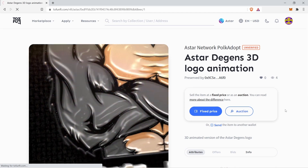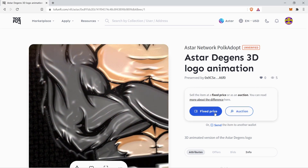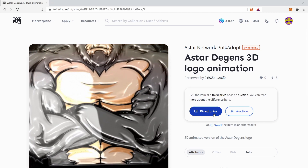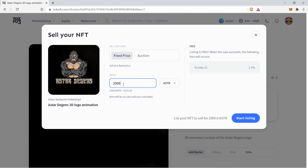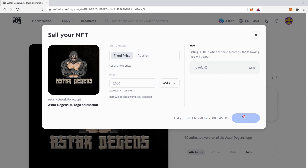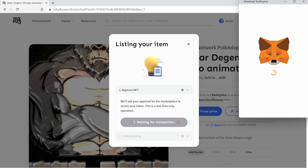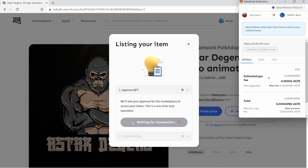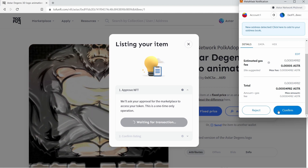You now have the option to go further with fixed price or auction. Let us start with a fixed price listing. As you can see, Tofu NFT will take a 2.5% cut. Tofu NFT requests that you approve your transaction. Simply click on approve, make sure you check the details of your transaction, and hit the confirm button.